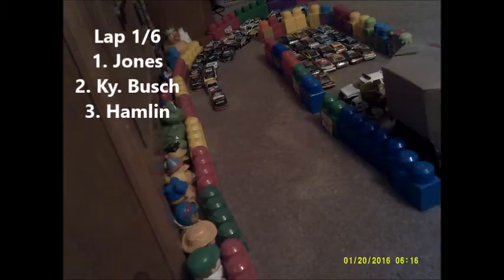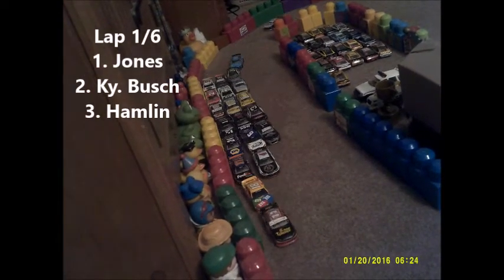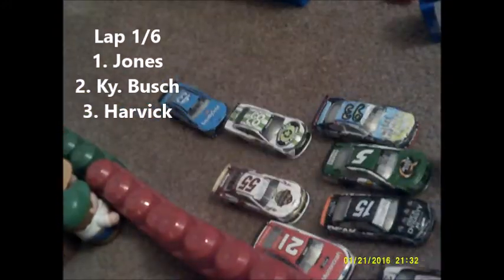Eric Jones takes advantage as they go flying through one and two. On board with Eric Jones now as they come towards the backstretch. Down the back, Jones has the advantage. Jones and Busch are going to block high — four wide in the back of the field. They get through. On board with Kyle Busch in second. Here they come into the tri-oval. Lap two begins.